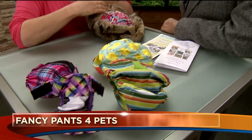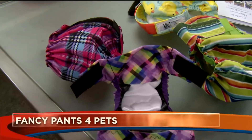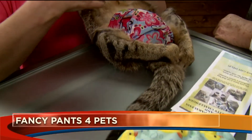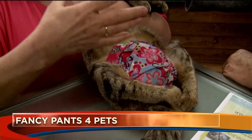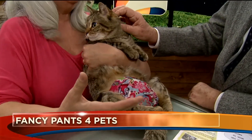Another condition where that would be a concern is cerebellar hypoplasia, known as CH, where the animal has a brain development issue that doesn't go right in utero and they can't make it to the litter box or outside.